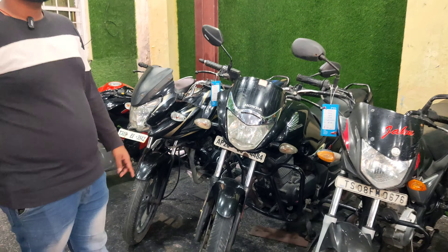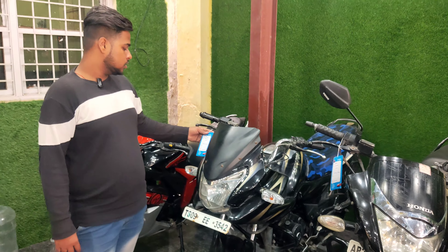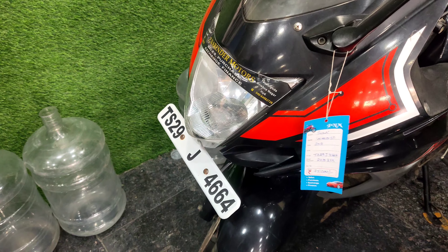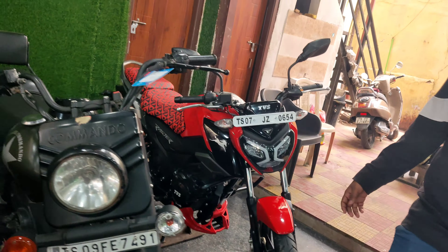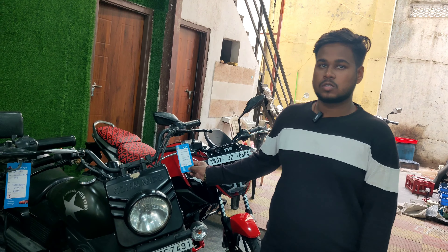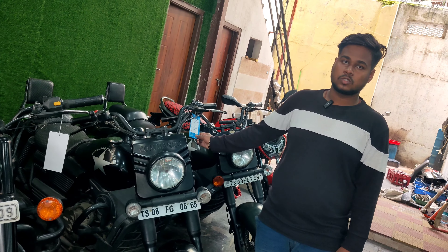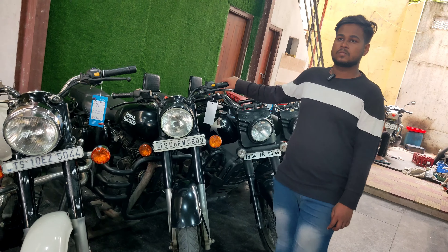2021 model, price ₹45,000. 2021 model, price ₹69,000. 2021 model, price ₹75,000. 2021 model, price ₹98,000. 2021 model, price ₹89,000. Down payment NPHL, price ₹30,000. 2021 model, price ₹75,000. 321 model, price ₹15,000.